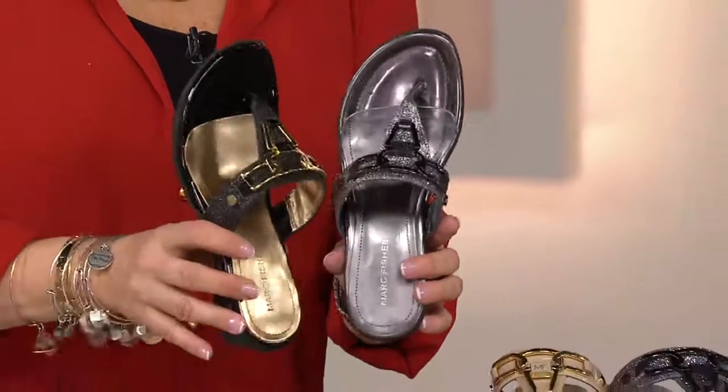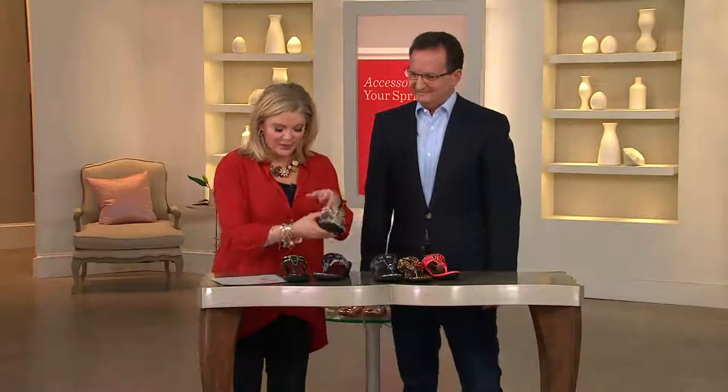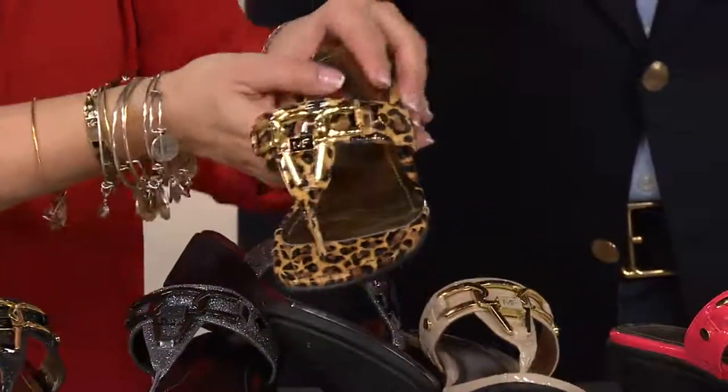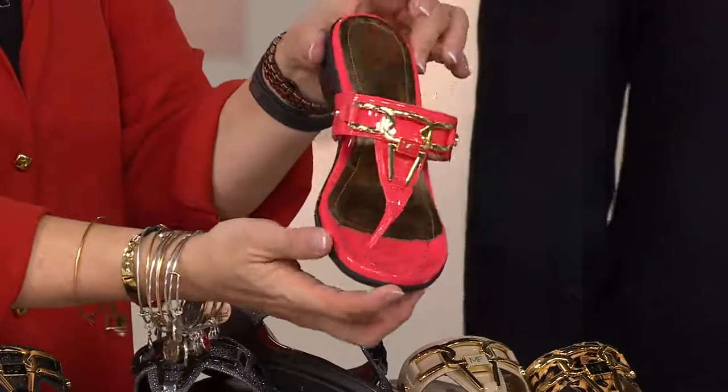Let me remind you what we have, then we're going to go to the phones. Here it is in pewter, here it is in black, then we have the very very popular light beige. Then I don't want you to forget about the leopard — this is a hot pick; we're going to share it throughout the day. It is one of the best sellers. There it is in coral.